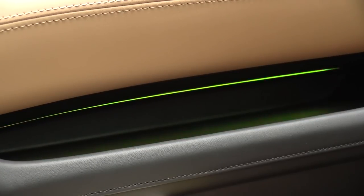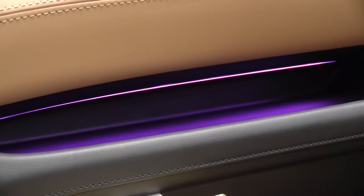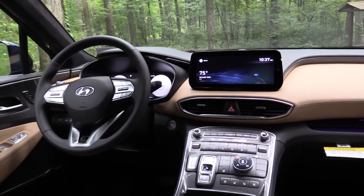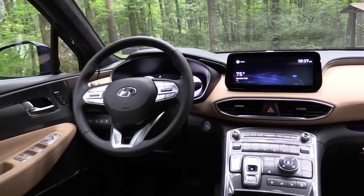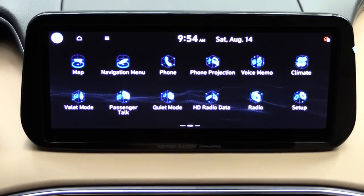The ambient lighting is another big selling point — 64 different color options including purple, red, yellow, green, jade green, ocean blue, moon white, and more. The colors are adjusted directly through the infotainment screen.